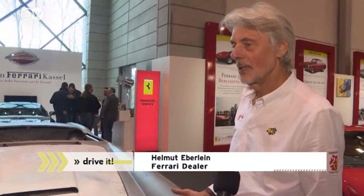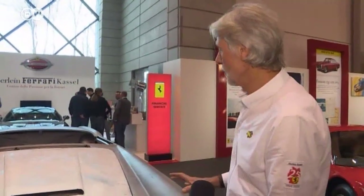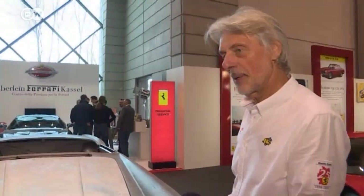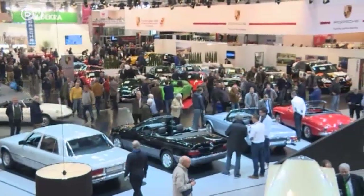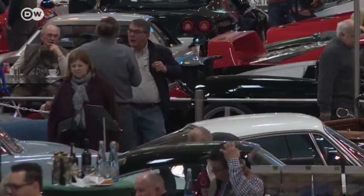This Ferrari dealer says that when it comes to a classic like this, fully restored essentially means rebuilding the car from scratch, and that's reflected in the price. Some of the vehicles on show change hands for several million euros, but most people will never be able to call one their own.